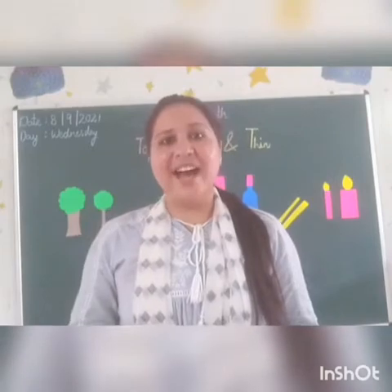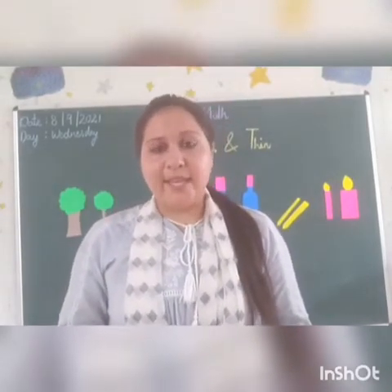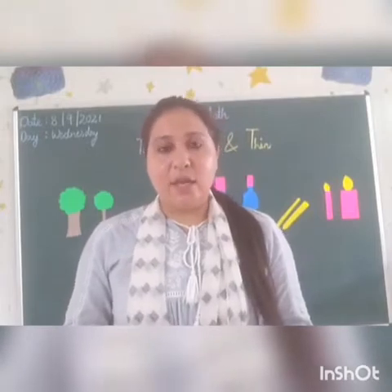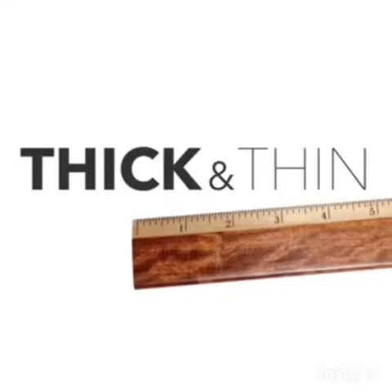Good morning, my dear learners. How are you all? I hope you all are fine. So kids, in today's math class, we are going to do the concept of thick and thin.